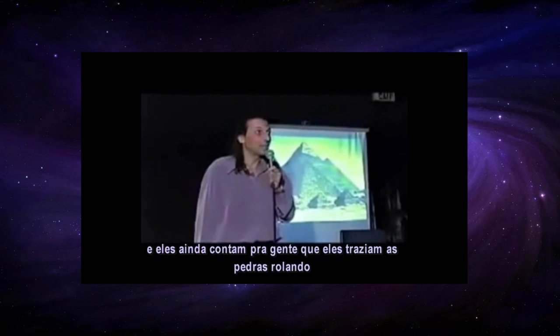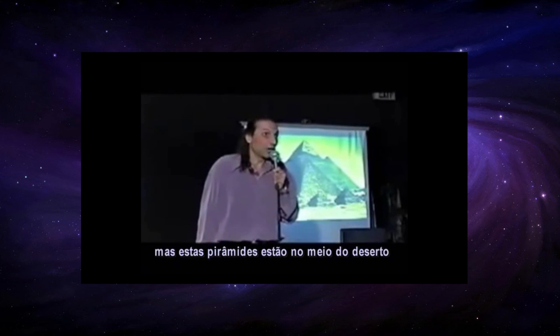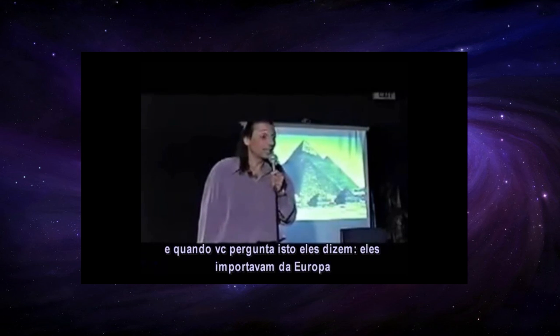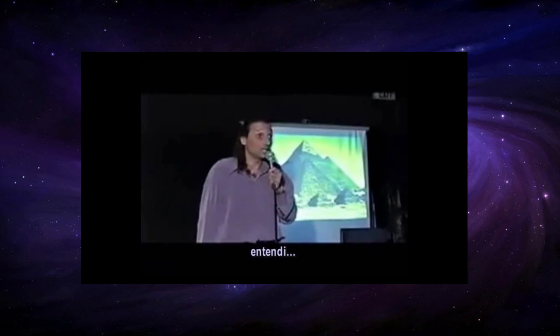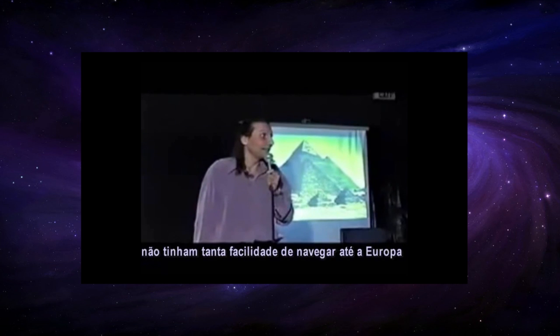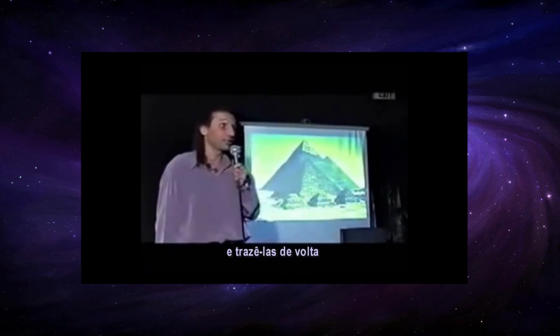They also tell you they moved the rocks by rolling them on logs. But these pyramids are in the middle of a desert. You'd need a lot of logs to move 2,300,000 stones. When you ask where the wood came from, they say it was imported from Europe. As far as I know, the Egyptians didn't easily navigate to Europe, cut millions of logs, and bring them back. There's no evidence of that.